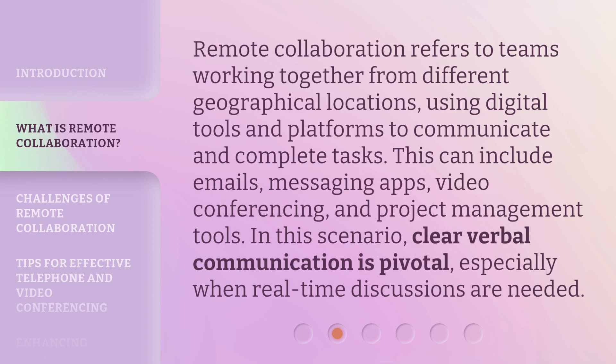Remote collaboration refers to teams working together from different geographical locations, using digital tools and platforms to communicate and complete tasks. This can include emails, messaging apps, video conferencing, and project management tools. In this scenario, clear verbal communication is pivotal, especially when real-time discussions are needed.